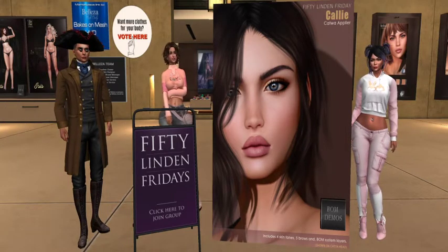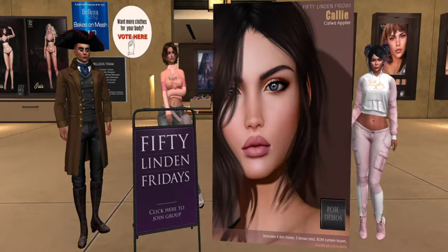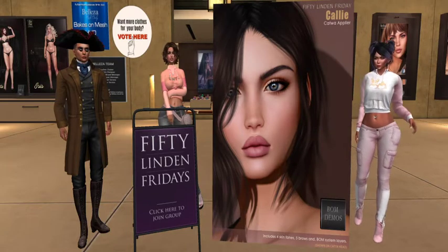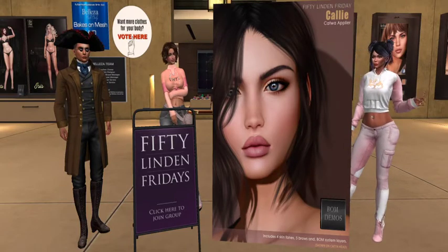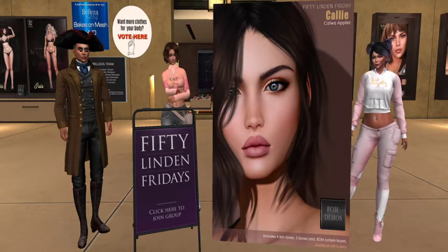That's a nice skin for 50 Linden. It really is. It's definitely something you might want to look at if you're a Katwa, and if you have that skin tone. If I put that on, I'm going to freak everybody out. I would not look like myself anymore.